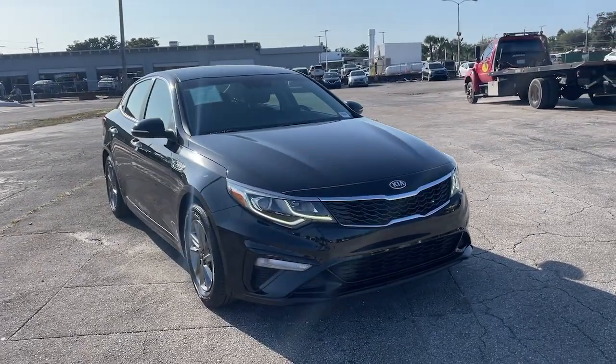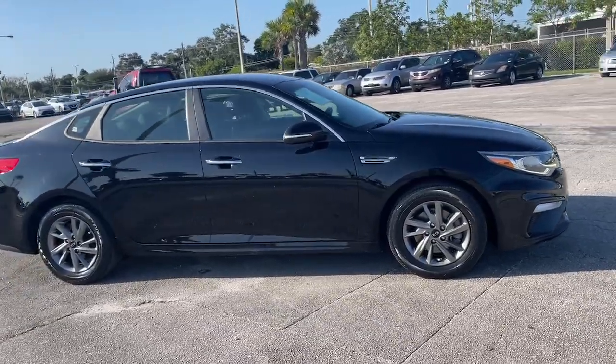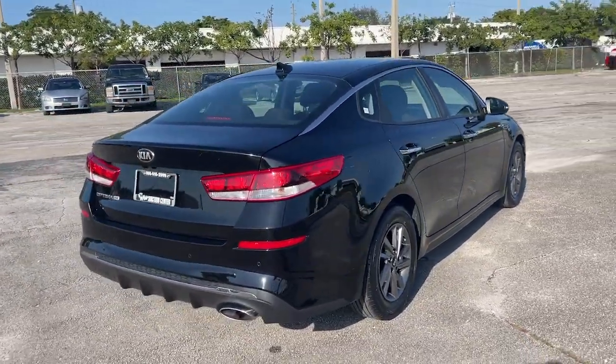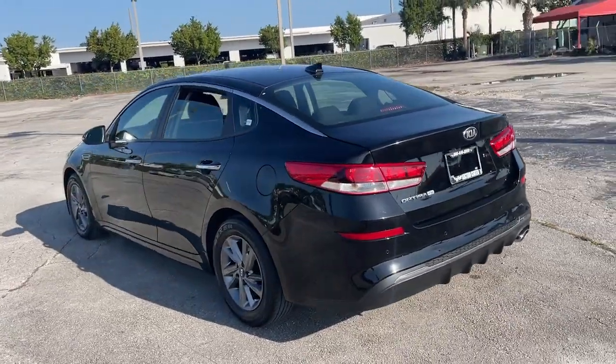Introducing the 2019 Kia Optima. With less than 25,000 miles on the odometer, this vehicle provides excellent value. Here's a stylish and capable Kia Optima, the midsize family-friendly sedan that prioritizes safety and passenger comfort.